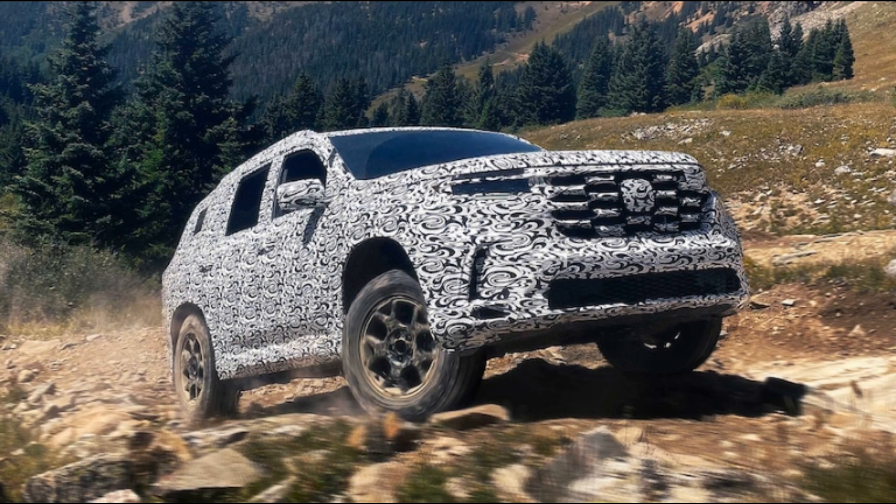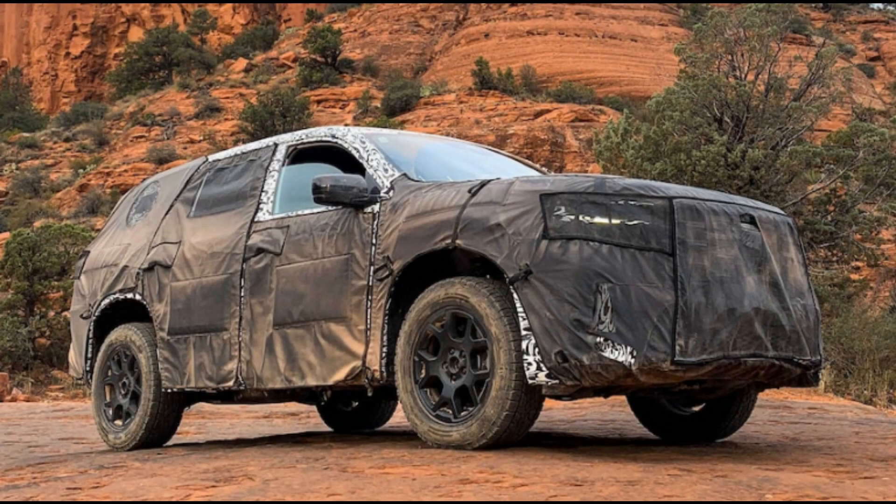Honda says you can expect the Pilot Trailsport to hit the trail running with standard all-terrain tires, steel skid plates, off-road-tuned suspension, and expanded all-wheel drive system capabilities.